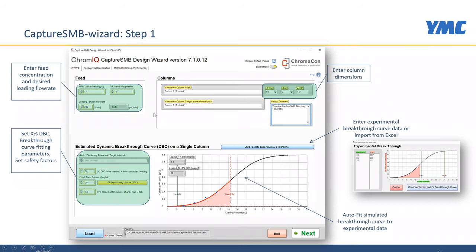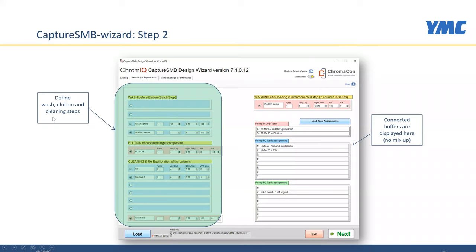In the second step of the Capture SMB wizard, we enter the recovery and regeneration protocol. You can see washing, elution, and cleaning steps are defined. On the right hand side, we see a list of the buffers connected to the system so that we have no risk of mix-up entering the wrong buffer for washing or elution. This is again a guided process to minimize errors as you design Capture SMB.